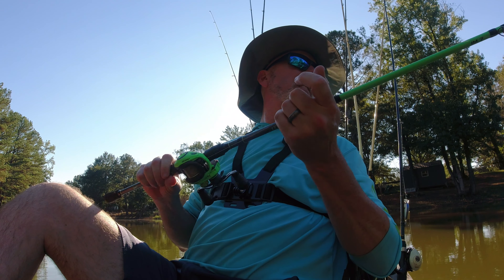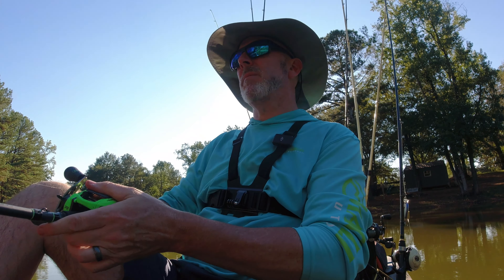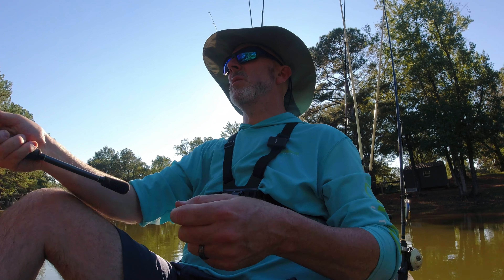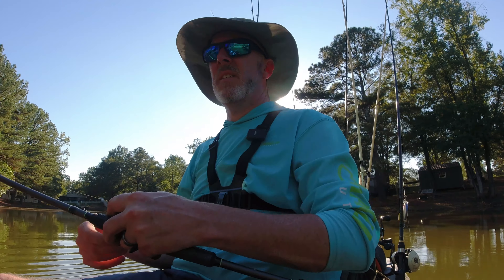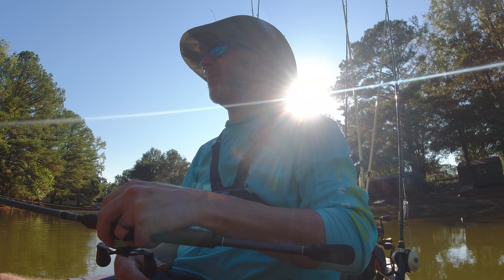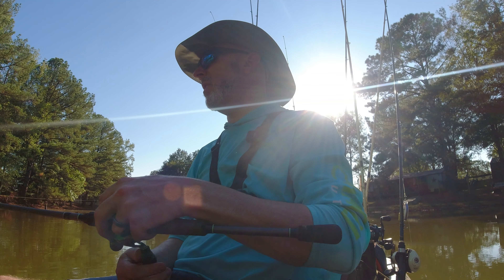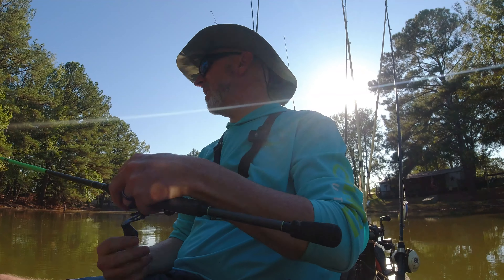It's called a bait fish — it's a Zoom fluke, bait fish color. Just got it on a swim bait hook, screwed in at the nose, no weight. Just kind of twitching along — the flutter mimics an injured minnow.